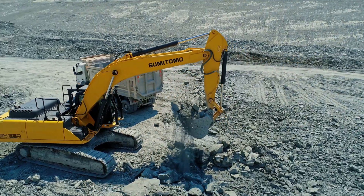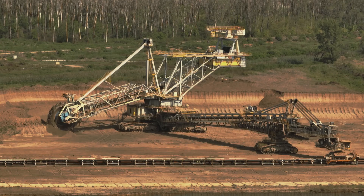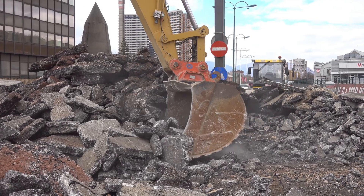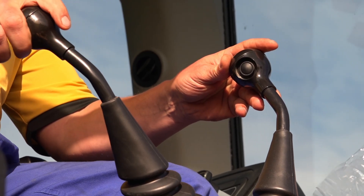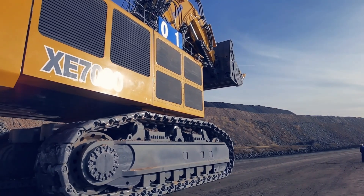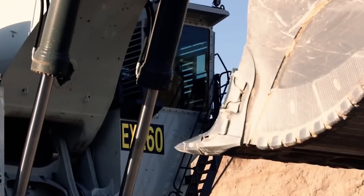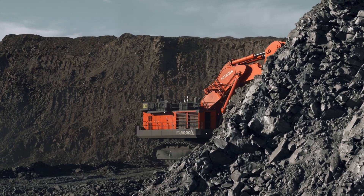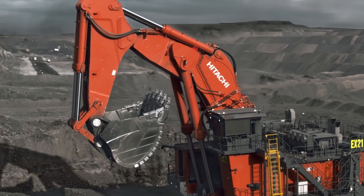These hydraulic excavators are true marvels of engineering, designed to tackle the toughest terrains and the most challenging projects. Their engine specs are tailored to provide maximum efficiency and power, ensuring optimal performance every time. Fuel capacity is crucial for these giants, with tanks ranging from 10,000 to 17,300 liters — built for long hours of work without constant refueling. Shoveling capacity ranges from the Komatsu's 38 cubic meters to the Caterpillar 6090FS's 52 cubic meters, moving massive amounts of material in a single scoop.